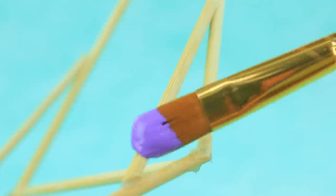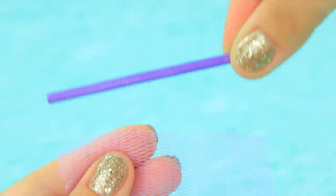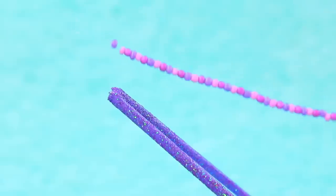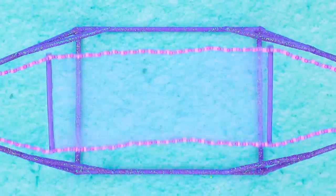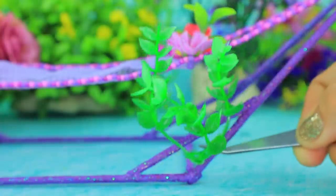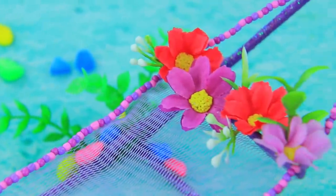Put together a frame for the hammock — purple is Iza's favorite color. Undo the threads on the sponge and put beads. Pull the net of the hammock — now dolls can rock inside it. Decorate with flowers and greenery. It's like this comfy hammock is made for resting and thinking.